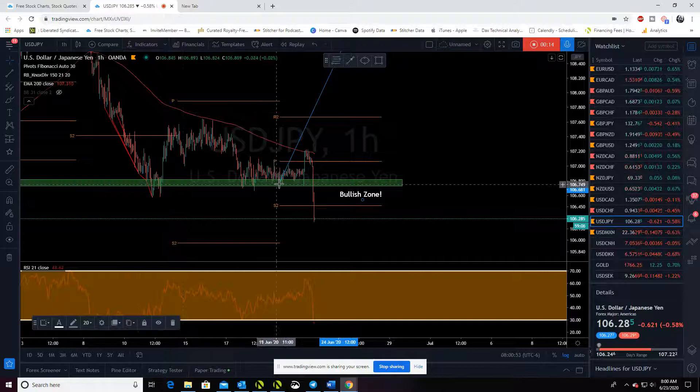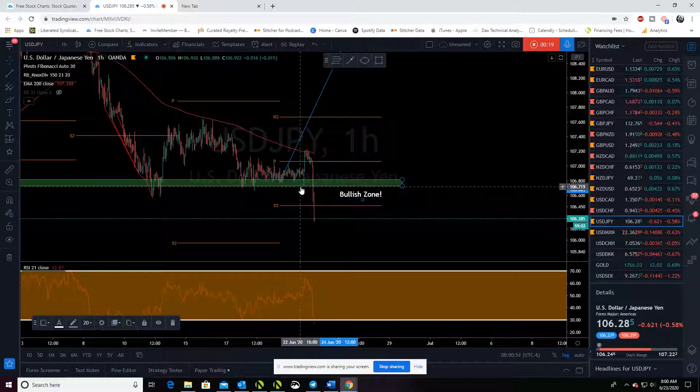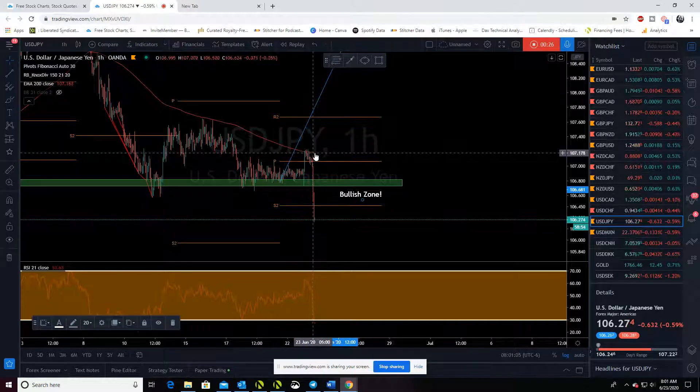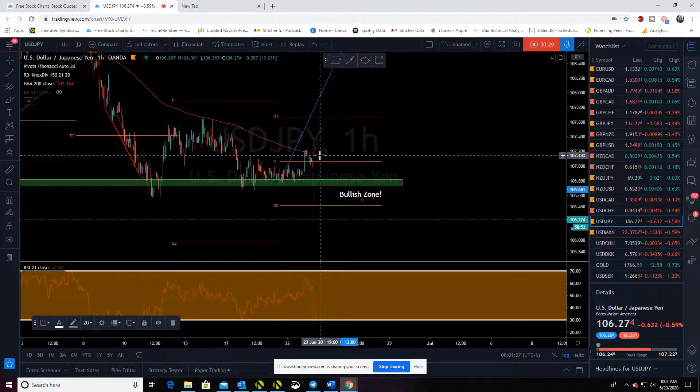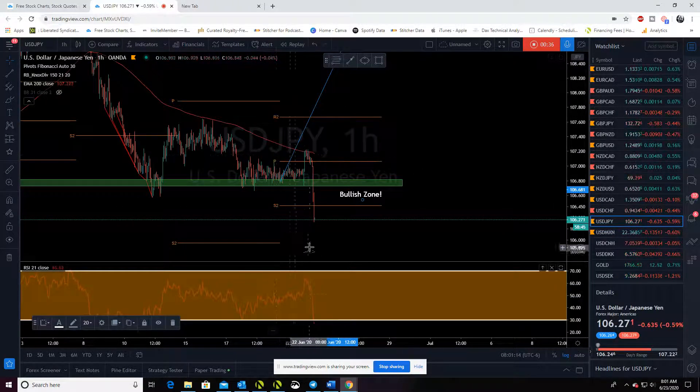We were targeting this support. We got this good push down last night, off this bottom, and just skyrocketed up to the 200 EMA, stalled out. And we actually sold from up here last night, guys, targeting back down here. And bam — boom.